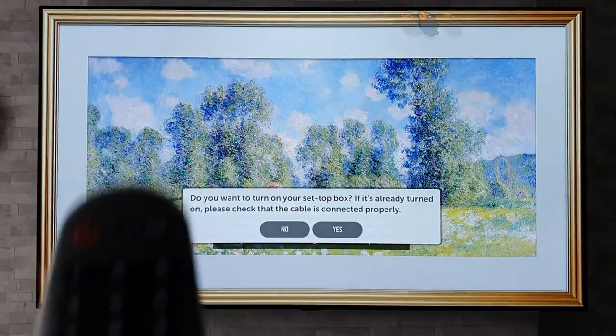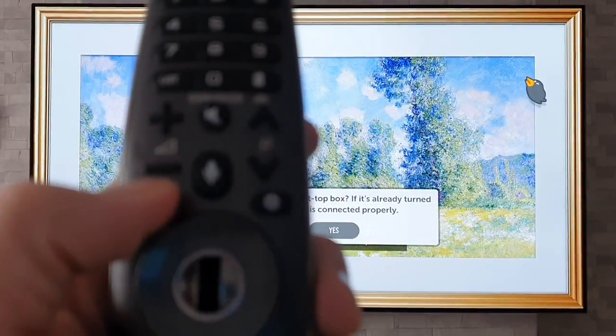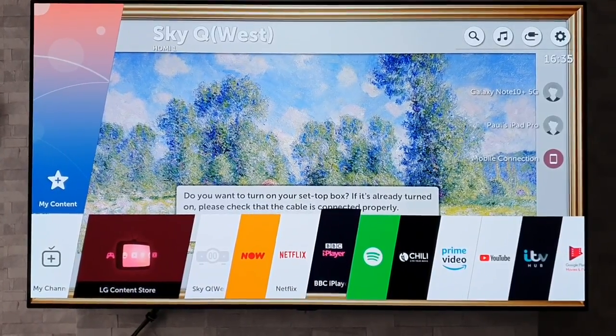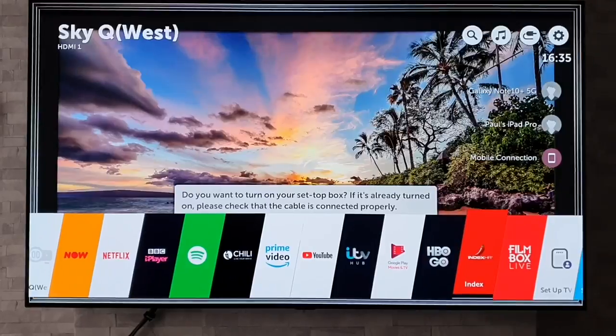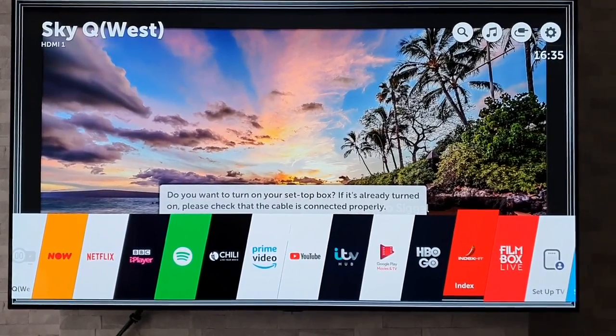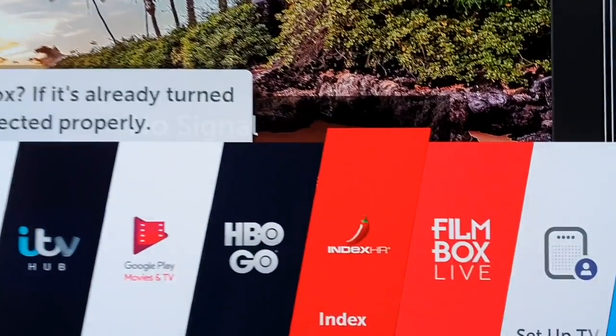The TV is now rebooted. I'm going to press the Home button to get the apps up. And you can see we've now got some different apps — we've got HBO Go, Film Box Live, what looks like Index HR, and more.